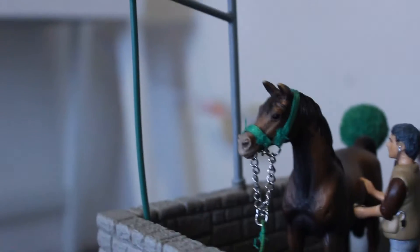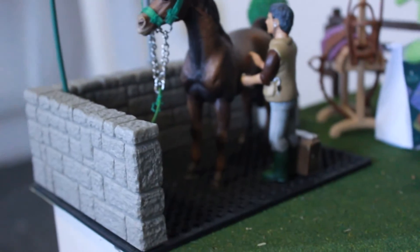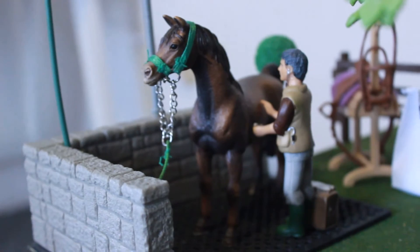Number 3 is the Wash Stall set from Schleich. This is such a cute set — it is so detailed. This is one of their better sets and I play with it so much. So it's definitely worth the $20 and I just love it as a product.